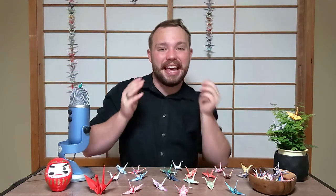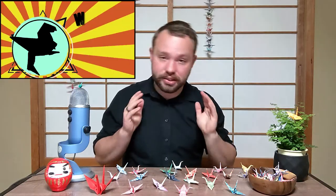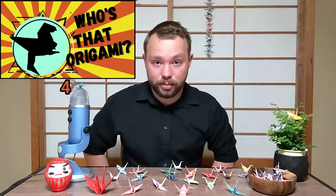By now, I hope you're impressed with everything that origami has accomplished. If you want to try out some origami for yourself, we have an origami playlist where we'll teach you how to make some special origami.